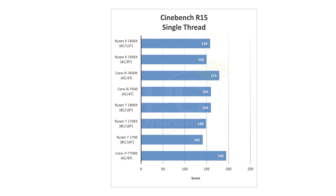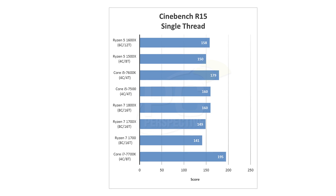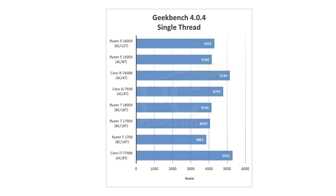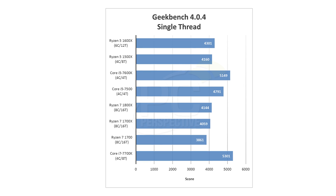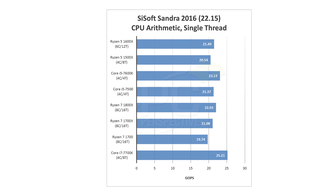None of that really matters until we look at performance. The story is very similar to what we saw with the Ryzen 7 parts. In single-threaded benchmarks — Cinebench single-threaded, SiSoft Sandra, Geekbench single-threaded — the Intel Core i5 7600K is anywhere from 7 to 19 percent ahead, with some pretty high double-digit percentage deficits for the AMD processors. That's comparing the 1600X to the 7600K and the 1500X to the Core i5 7500, which are the best price matchups we could come up with.